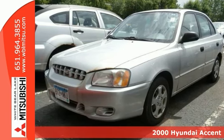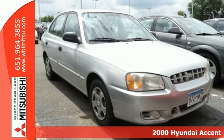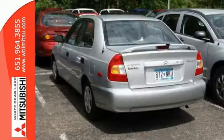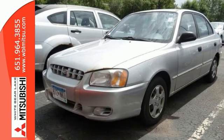If you're looking for inexpensive transportation, this 2000 Hyundai Accent GL certainly fits the bill. This car has the essential features like dual airbags, a cassette player, and child safety locks. You'll also get a rear spoiler.